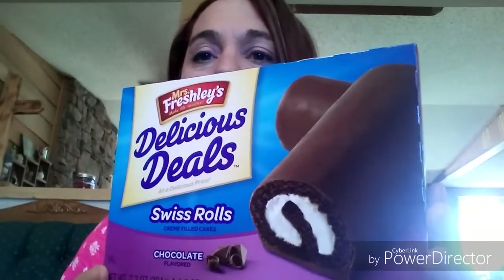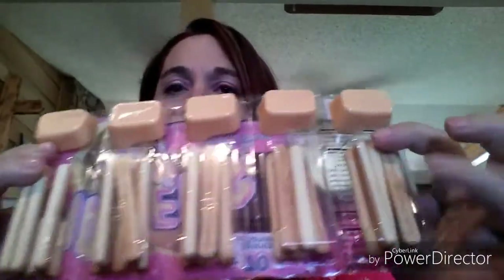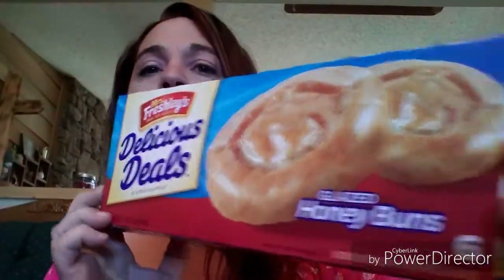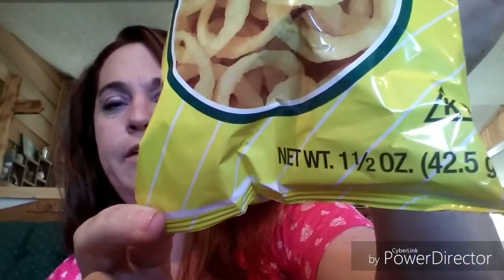He had to have some more of his Mrs. Freshley's Swiss Rolls — it's the four 1.8-ounce packages. He also got another thing of the Junior Dippers, which has five cheese things with breadsticks. Then his 16-count mini powdered donuts, and this time he picked up glazed honey buns — six individually wrapped. He also grabbed a bag of onion chips, the 1.5-ounce bag.